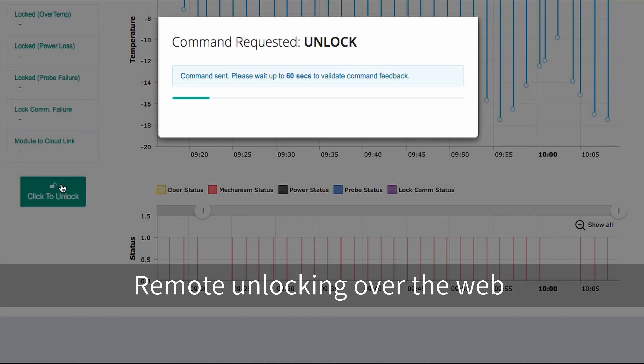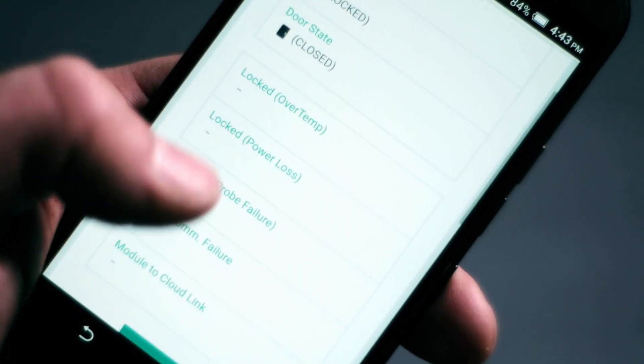FreshTrack has a remote lock and unlock feature, providing remote control of the lock 24-7.